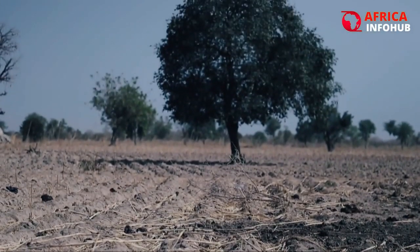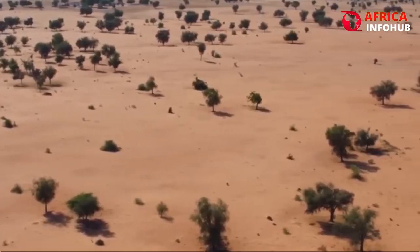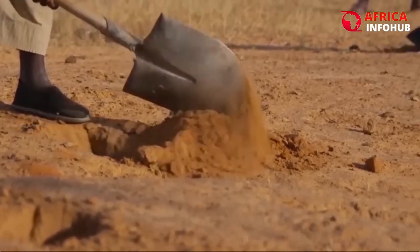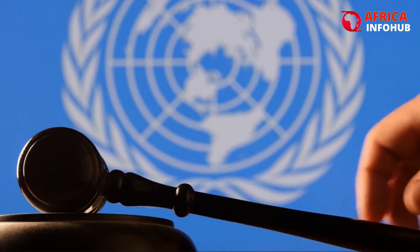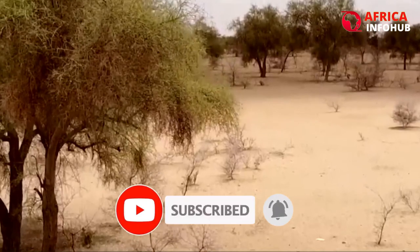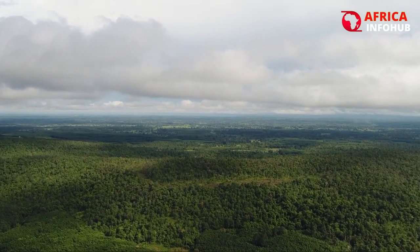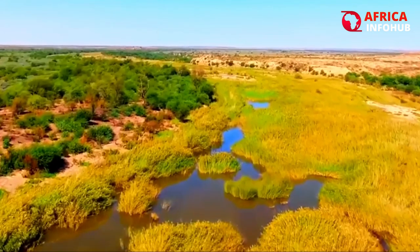The Great Green Wall is changing the lives of millions of people in the Sahel region, doing more than just growing trees and plants. The UN Sustainable Development Goals, also known as the SDGs — a global agenda that seeks to realize a more just and sustainable world by 2030 — are significantly aided by the Great Green Wall.